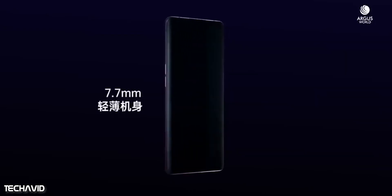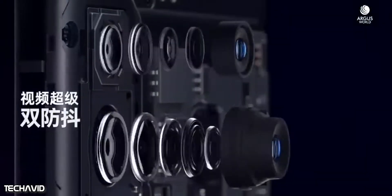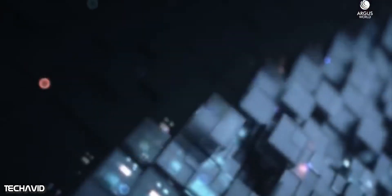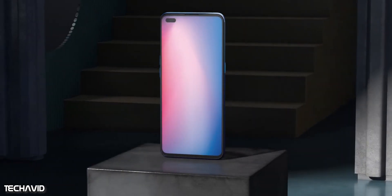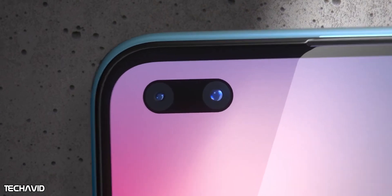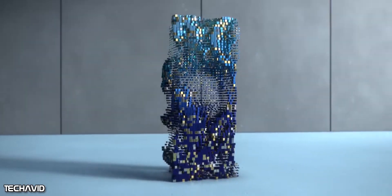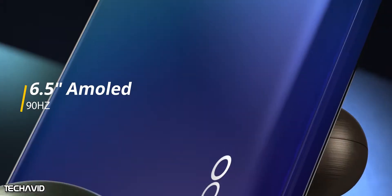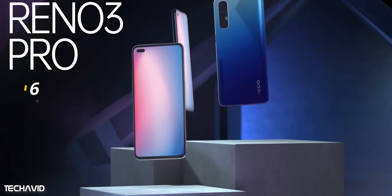First of all, let's start with the display. The Reno 3 Pro that was launched in China had a curved display with a single punch hole cut out in the corner, but for India it's going to have a flat display that comes with dual selfie cameras. The display size remains the same — a 6.5-inch AMOLED display with a 90Hz refresh rate.